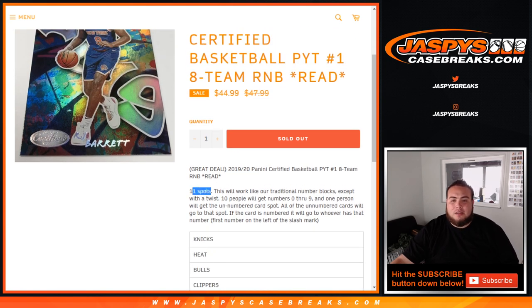This one has 11 spots — 10 customers. 10 spots will get 0 through 9 like a normal random number block, and then we're going to add a spot where one person will get the unnumbered card spot, meaning all the unnumbered cards will go to that spot for these teams. Of course, if the card is numbered, it'll still go to the traditional random number block style — the first number on the left side of the dash.